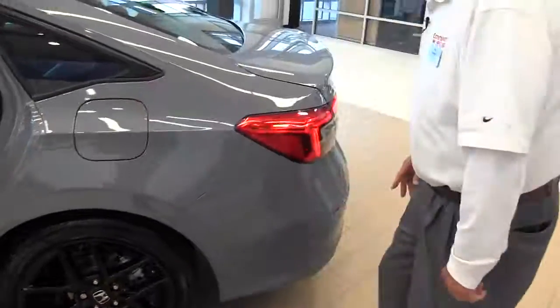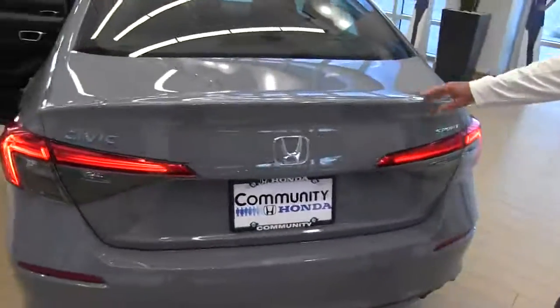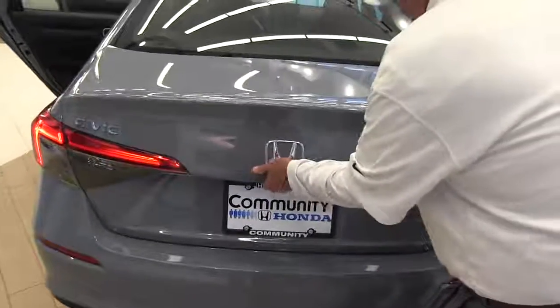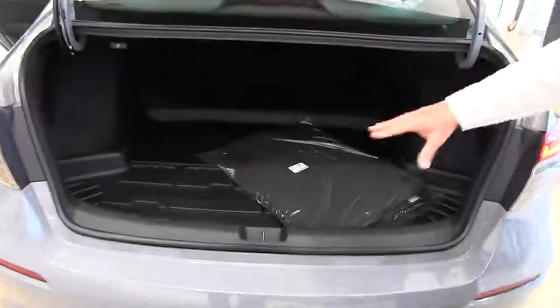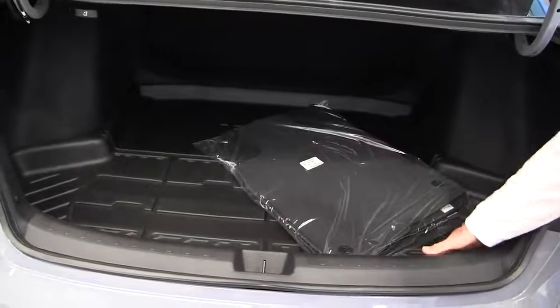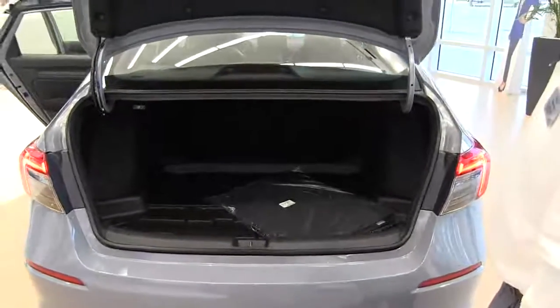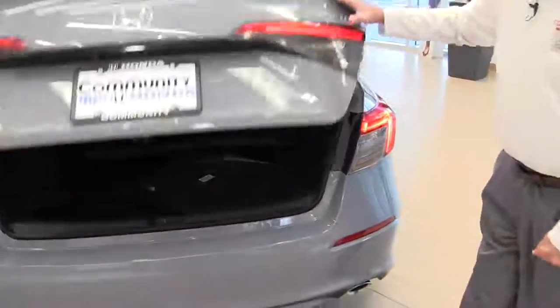As you move around to the back of it you notice it has the Sport badging on the back now. It is in the Sonic gray. Easy open trunk, large area. We have a cargo tray in here on this one that prevents any spills from getting on your carpet and damaging your trunk. Easy to close.